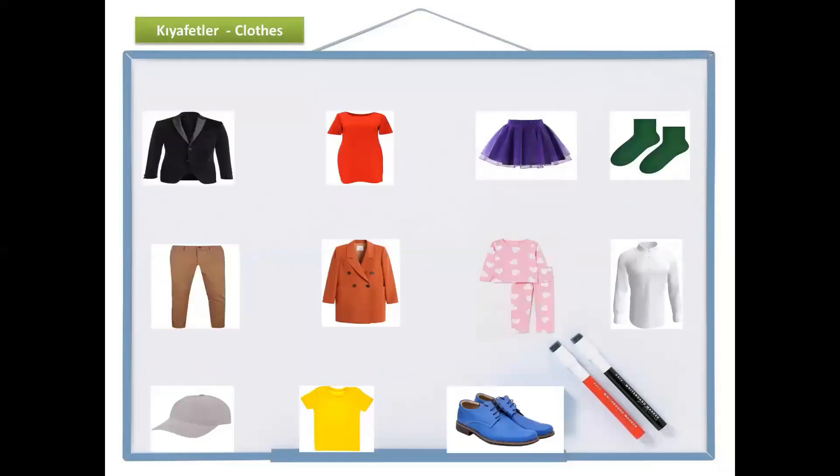Let's start from the beginning. Siyah. Kıyafetler means clothes. Kıyafetler.